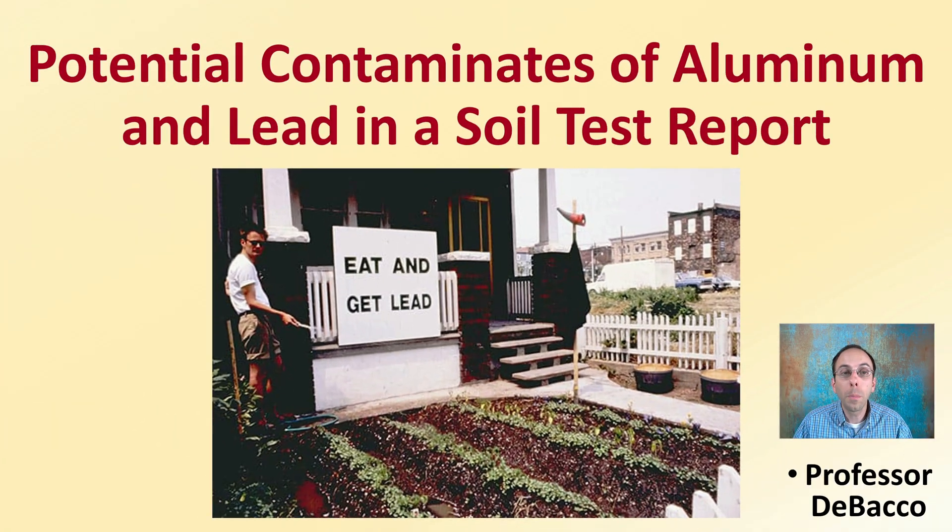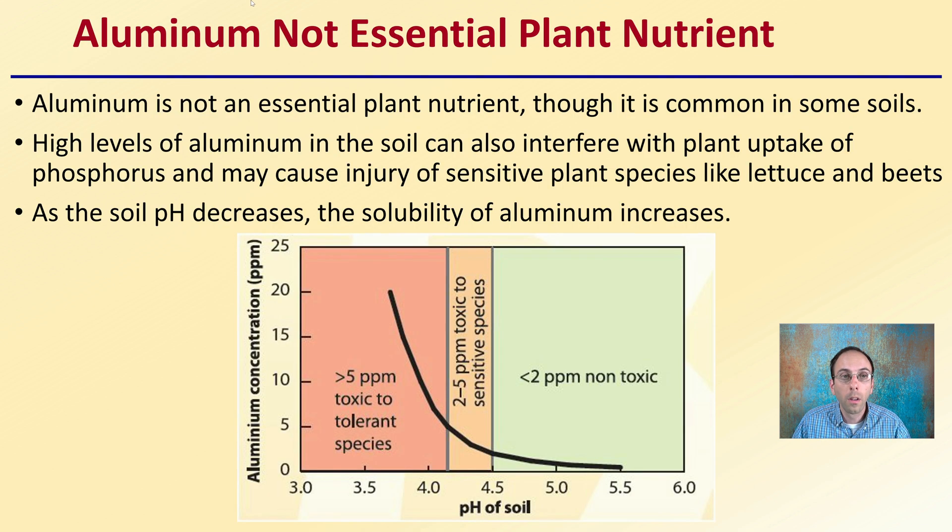Let's get into potential contaminants of aluminum and lead in a soil test report. First off, aluminum is not an essential plant nutrient, though it's commonly seen in some soils. High levels of aluminum in the soil can also interfere with plant uptake of phosphorus and may cause injury of sensitive plant species like lettuce and beets. As soil pH decreases, the solubility of aluminum increases — it's an inverse relationship.